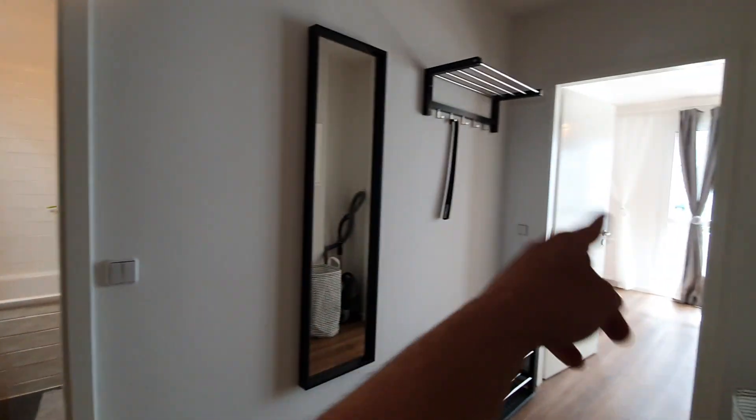Here we are. This is the hall and here you have bedroom number one and two. Here you have the bathroom and then you have the living room with the kitchen and the balcony. Let me show you first bedroom number one.